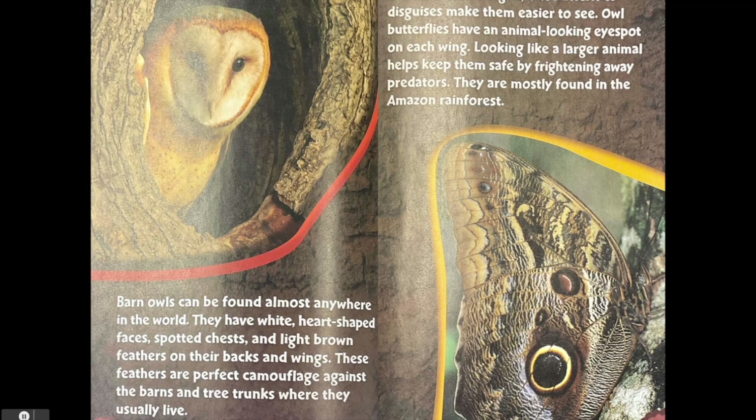Barn owls can be found almost anywhere in the world. They have white heart-shaped faces, spotted chests, and light brown feathers on their backs and wings. These feathers are perfect camouflage against the barns and tree trunks where they usually live.